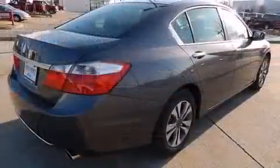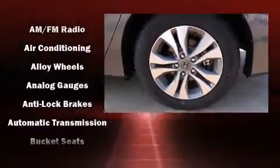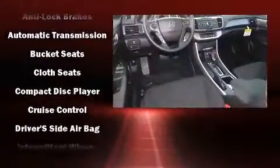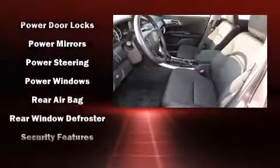Honda also prioritized safety and security with features such as head-curtain airbags, front-side impact airbags, traction control, brake assist, a security system, and four-wheel disc brakes with ABS. Various mechanical systems are monitored by electronic stability control, keeping you on your intended path.